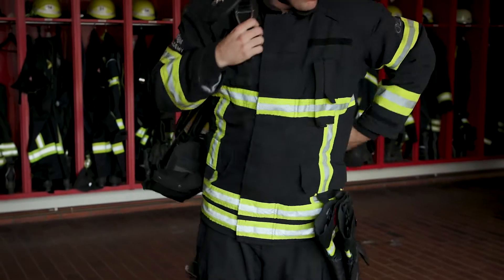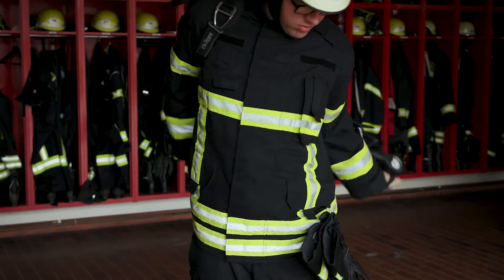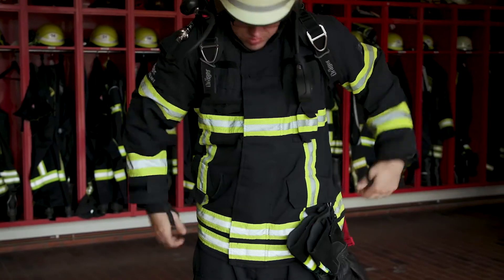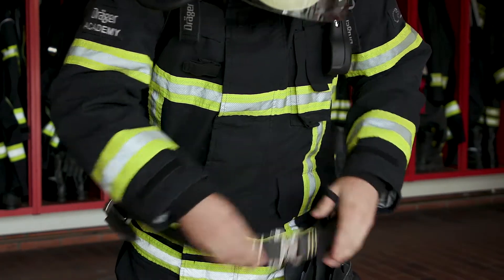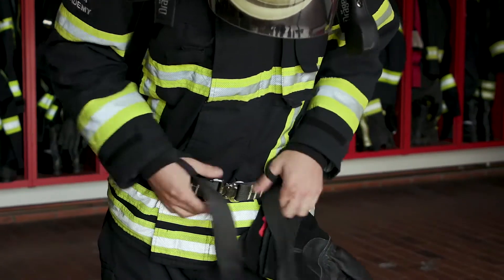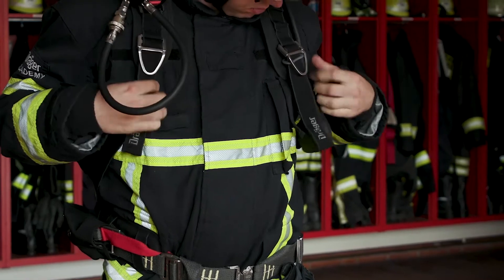Put on the SCBA. Fasten the lock on the belt and adjust the waist belt. Adjust the shoulder strap.